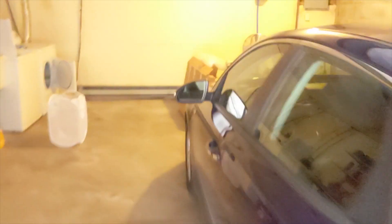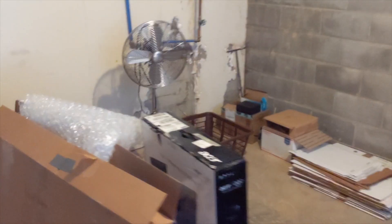In the garage we have a washer and dryer. We have a little bit of space for storage, and space under the steps. Plenty of room for a car.